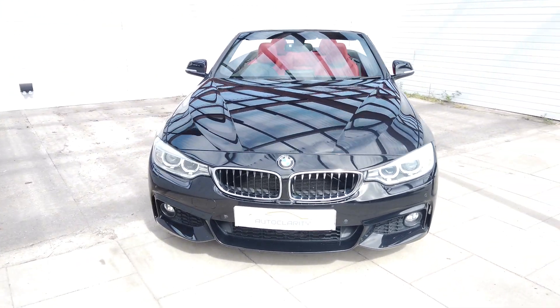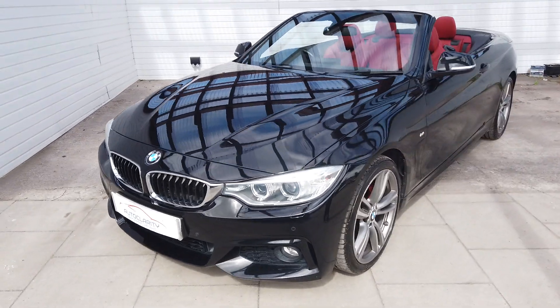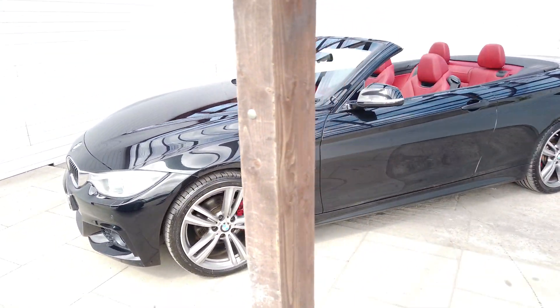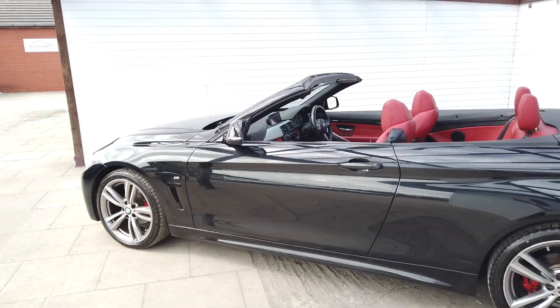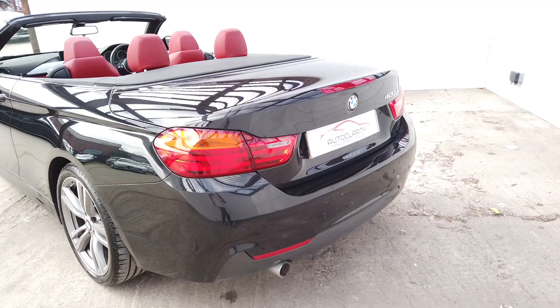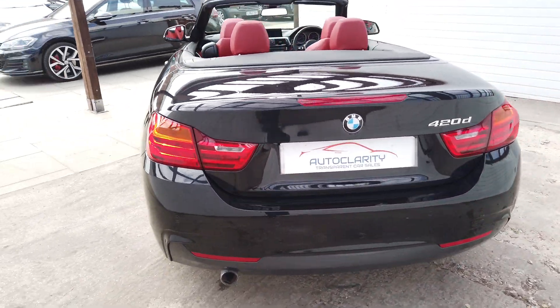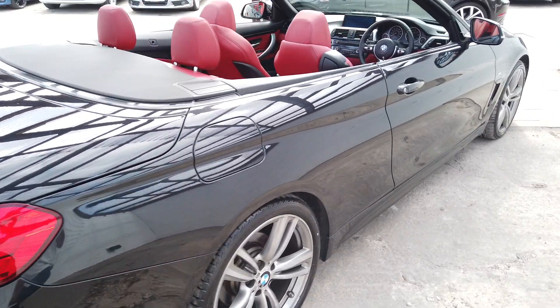Good afternoon guys, it's Colin here at Auto Clarity in Southport. We've got a lovely 2015 on the 64 - it's a BMW 420d M Sport Cabriolet. It does have a roof but it's in the boot. Lovely car this, great spec as well, it's got some really nice little options on it.